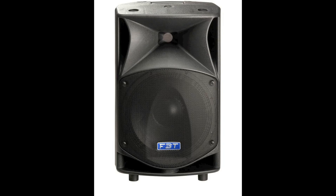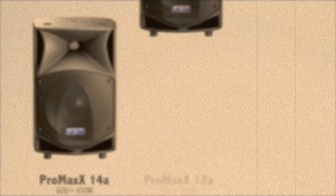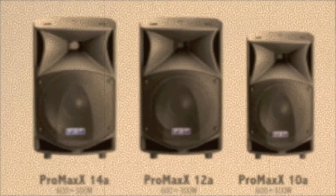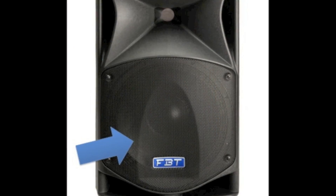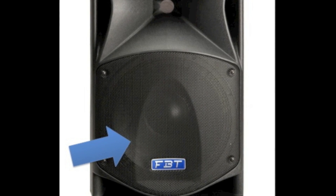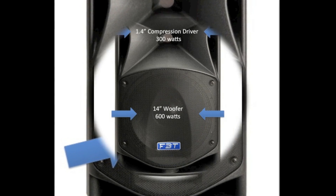the Pro Max 14A by FPT. The Pro Max 14A is actually the largest in a family of products that has been around for several years. Other family members include the Pro Max 12A and the Pro Max 10A. All Pro Max models get their name from the size of their low frequency transducer.